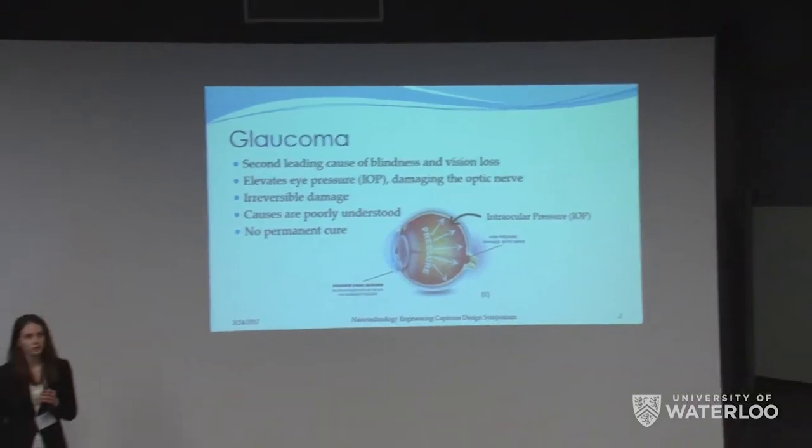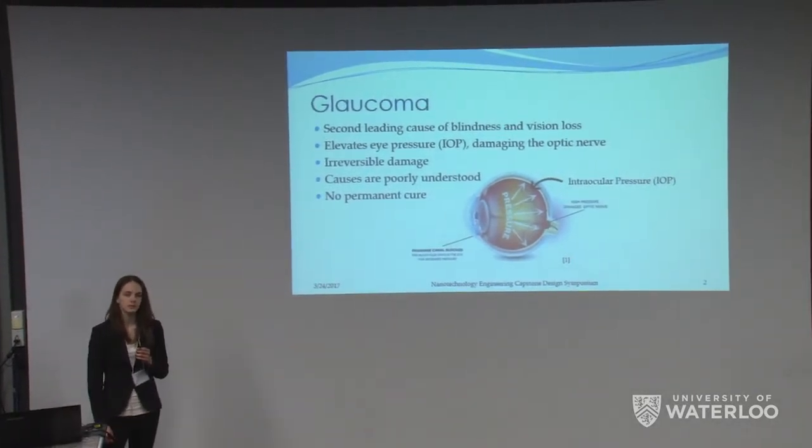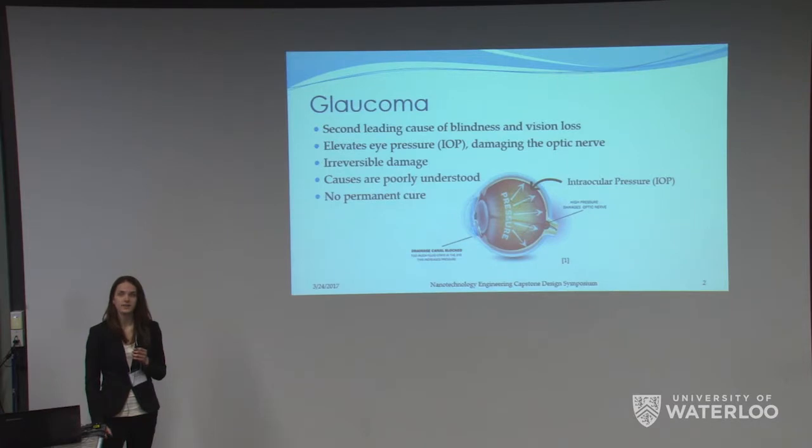According to the World Health Organization, glaucoma is the second most common eye disease to cause blindness. The primary symptom of this disease is elevated intraocular pressure or IOP, which refers to the pressure in your eye. These elevated pressures cause damage to your optic nerve, and this is what causes the vision loss. The exact causes of glaucoma are not very well known and can vary, but it is often attributed to tissue buildup over drainage canals in your cornea that regulate the fluid pressure in your eye.